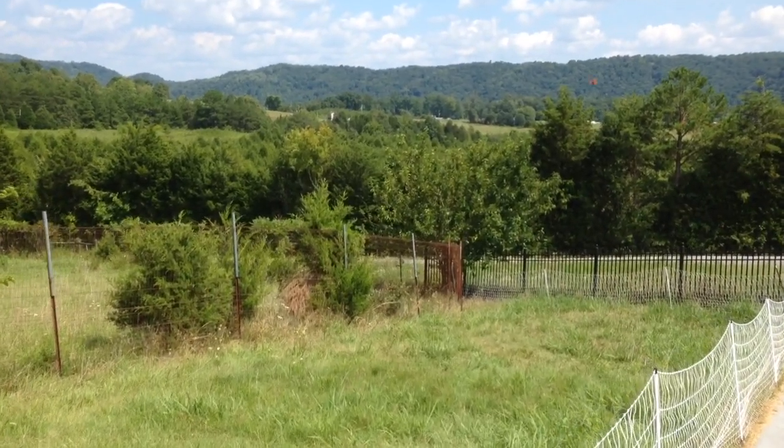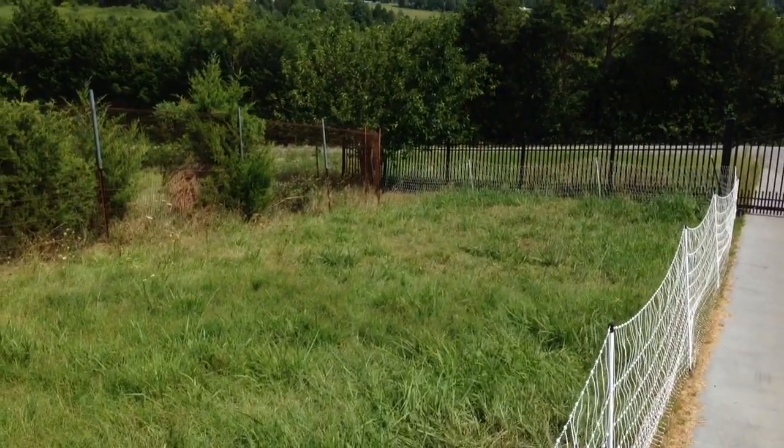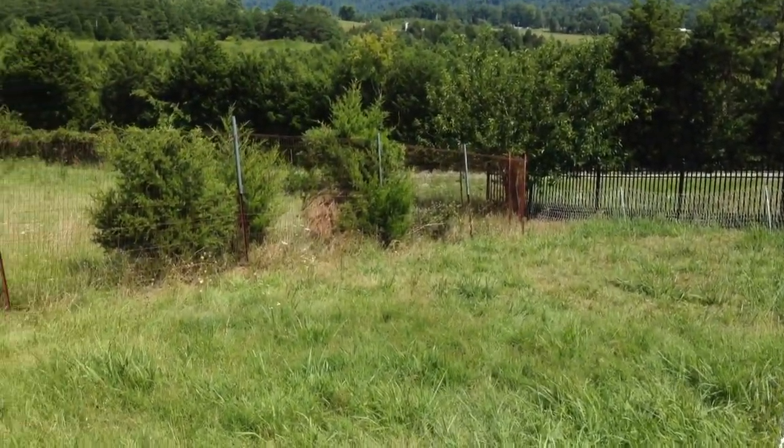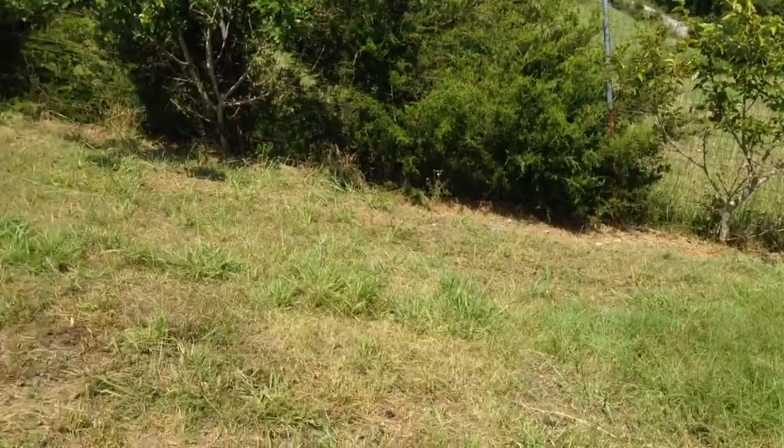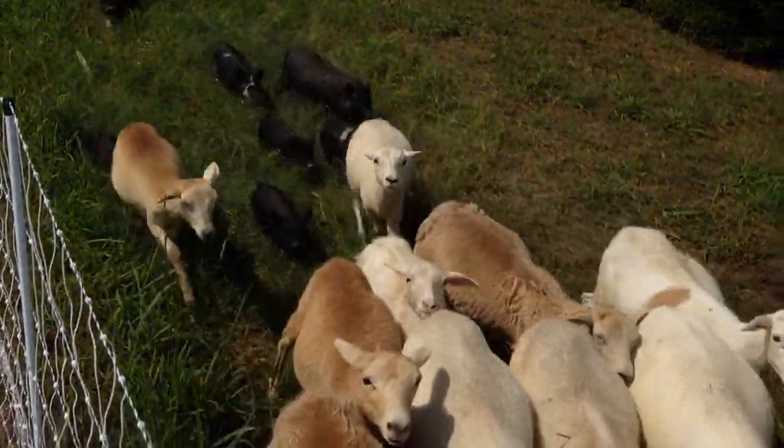Hello, this is John Kittsteiner and this is another update of our life here on the farm. We are looking at the animal pasture. This is actually inside our main pasture area. And here comes our mixed herd of sheep and pigs.